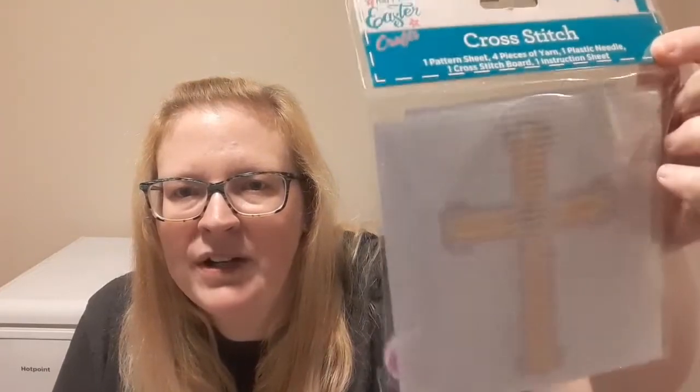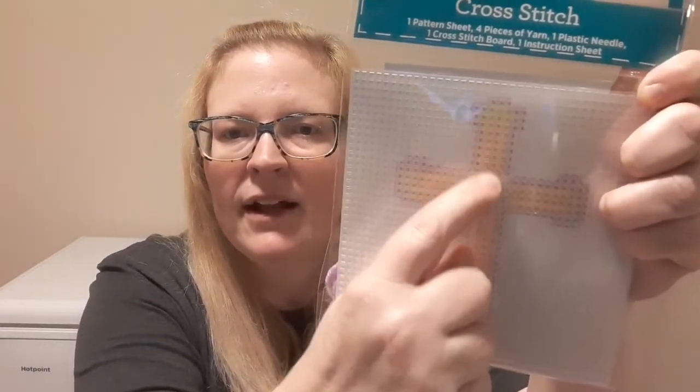I also picked up a kid's cross-stitch kit at the dollar store for my son. We do hands-on activities during homeschool and I thought this would be fun for fine motor skills, which he's always struggled with. They had an Easter egg kit but it was too big for him. With the cross, you can make it any size — he could do just a little bit and still feel like he finished it. And it's a dollar, so if he doesn't want to do it I can give it to someone else.